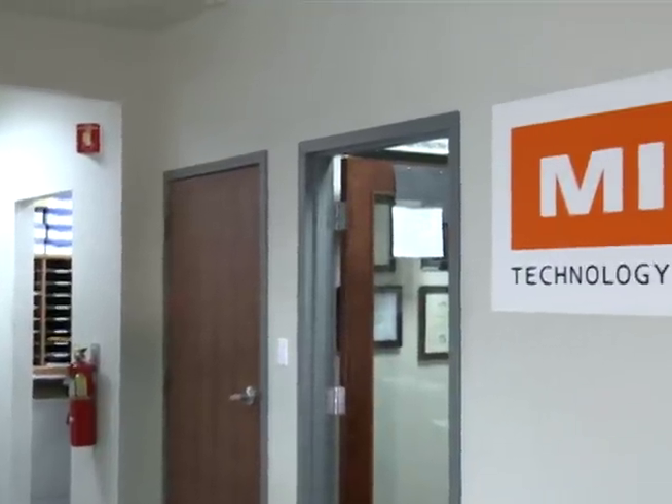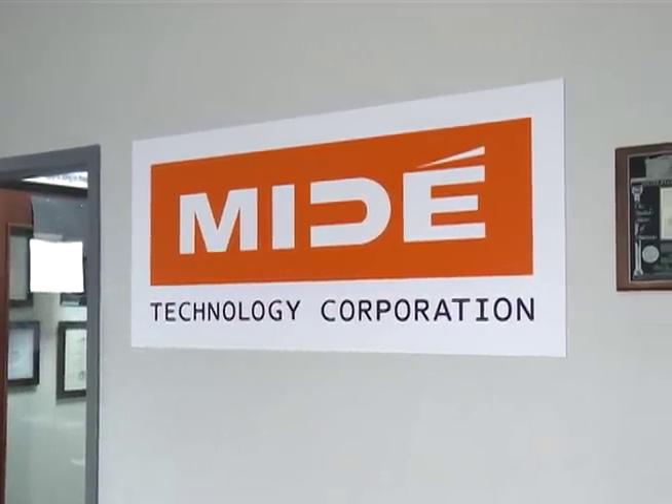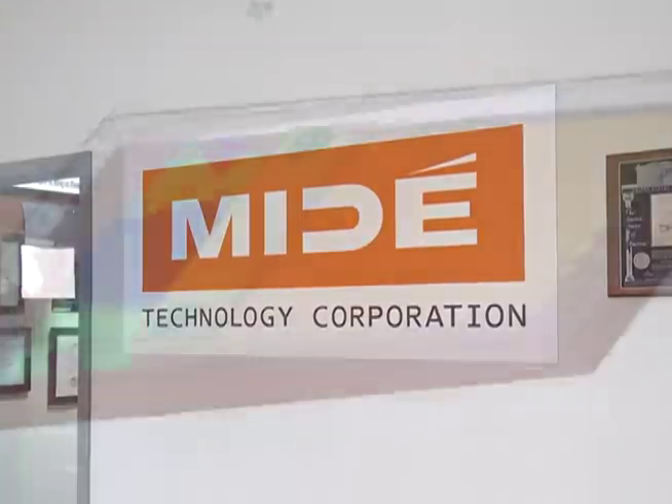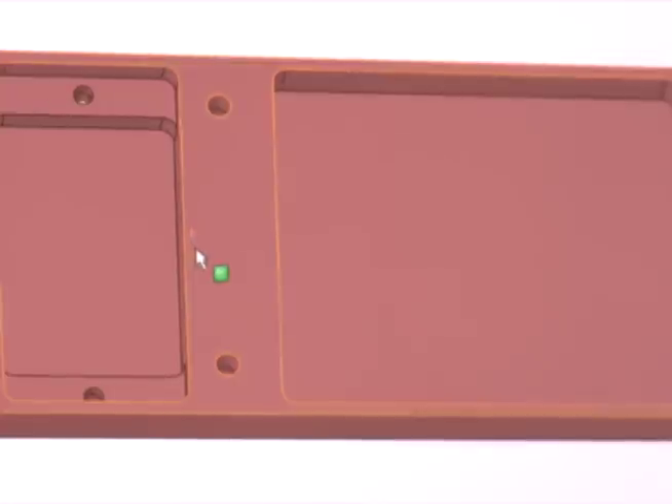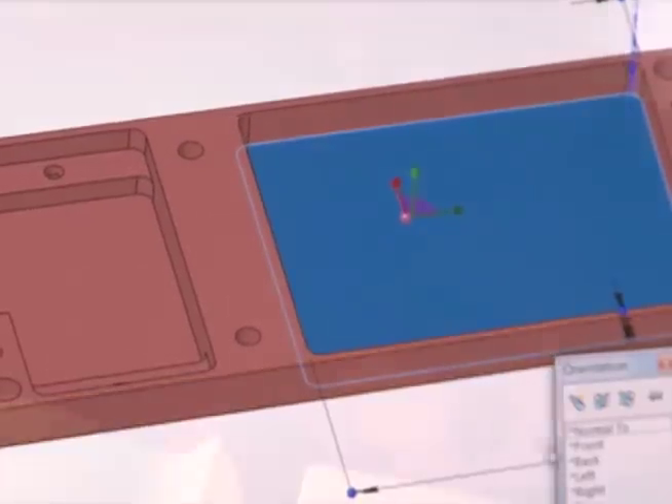Mide Technology Corporation is a small company looking to make a large impact with its innovative use of energy harvesting. With the products this engineering company provides, they can play a large role in the smart systems of today and tomorrow.